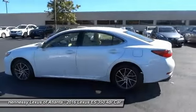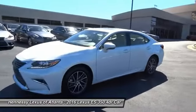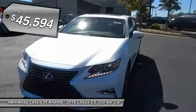The countless standard interior features transport you to a new level of luxury and convenience, and it is priced below $50,000.